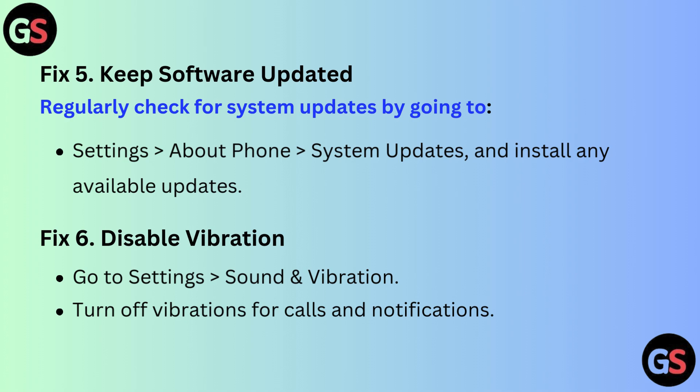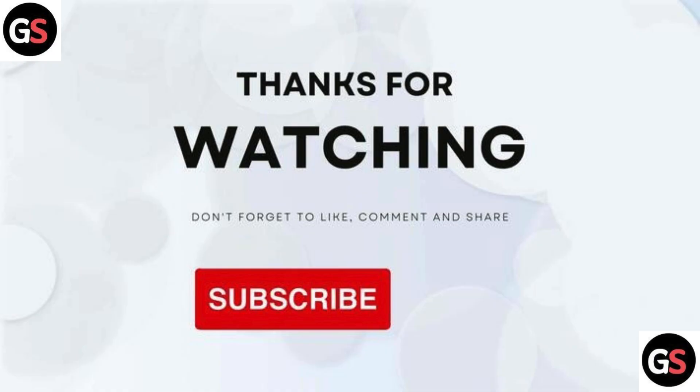Fix 6: Disable vibration. Go to Settings, then Sound and Vibration, and turn off vibration for calls and notifications. Thanks for watching.